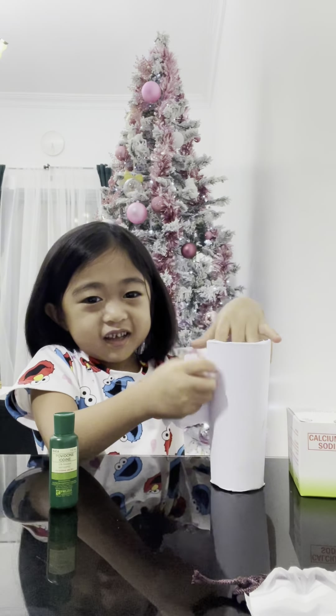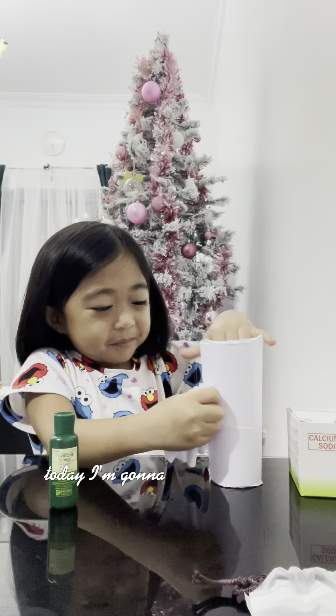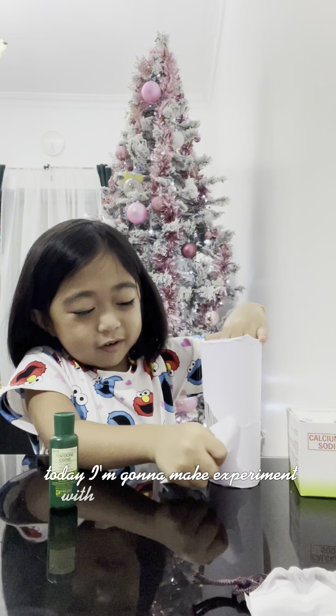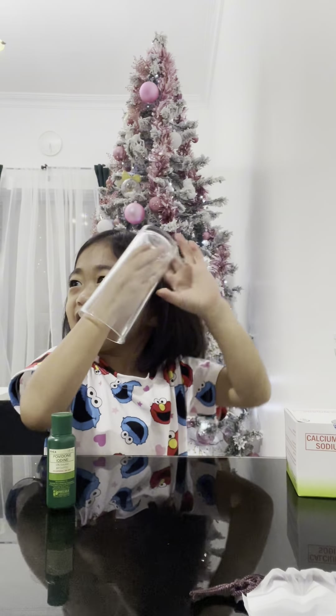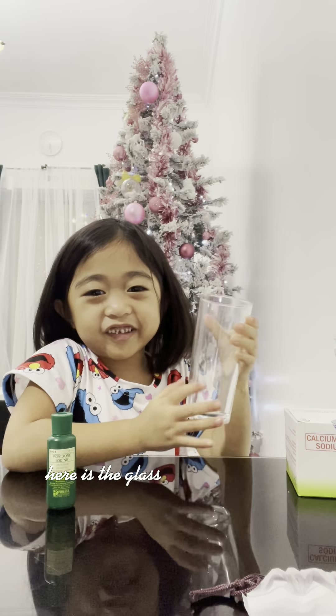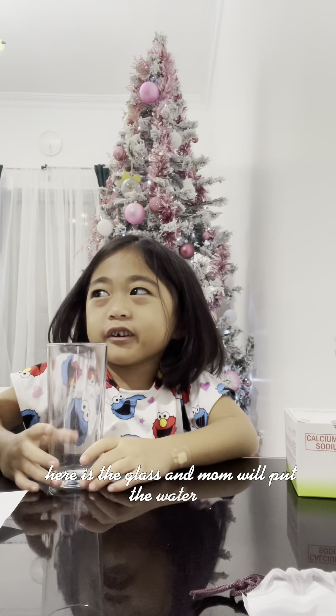Here's a glass of water. Today I'm going to make an experiment with my mom. Here is the glass. My mom will put the water in.